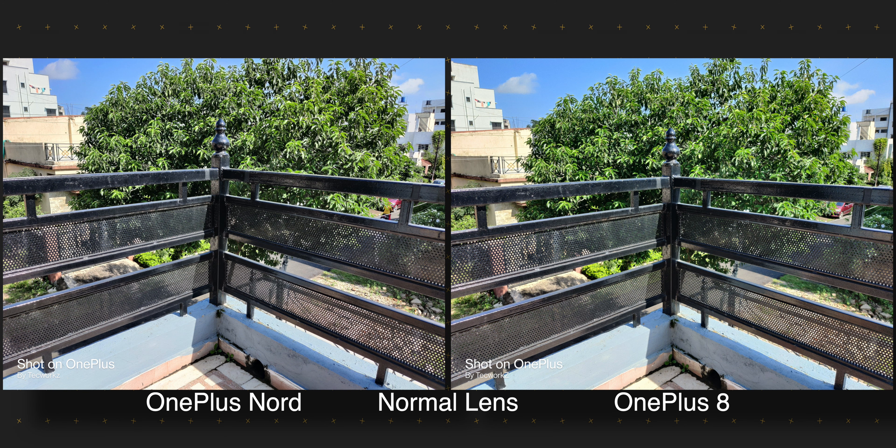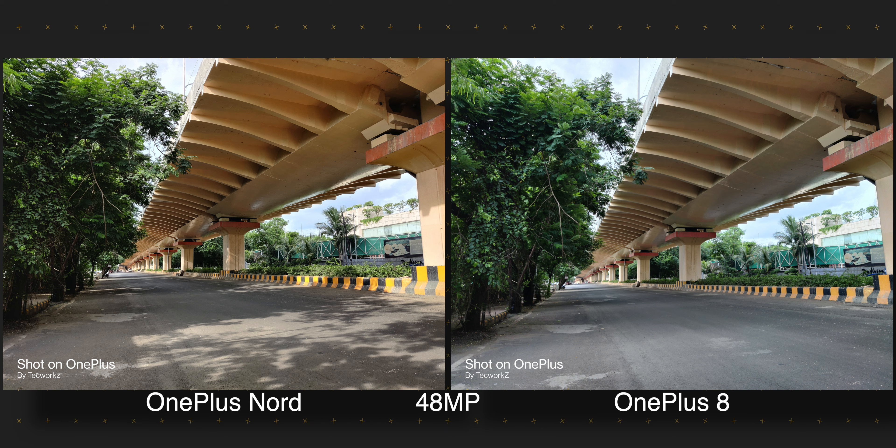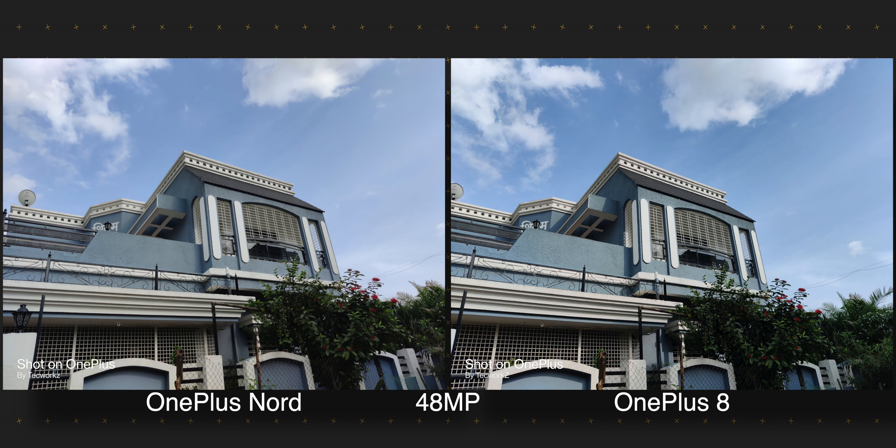Both phones also get a wide lens on their back, and here is how much more of the scene these wide lenses let you capture compared to the primary lens. The wide camera on the OnePlus 8 has a higher resolution sensor, and it shows when we zoom in on these wide shots — OnePlus 8's images are sharper and show so much more detail. Although wide images from the Nord are not as good, they still look usable on their own. The wide lens is especially handy when you're trying to capture a huge architecture and there is no more space to move back. These phones don't have a 2x telephoto lens, but they still get a 2x button on the viewfinder that captures 2x digitally zoomed images. If you take a lot of wide angle images, I think you should go with the OnePlus 8.